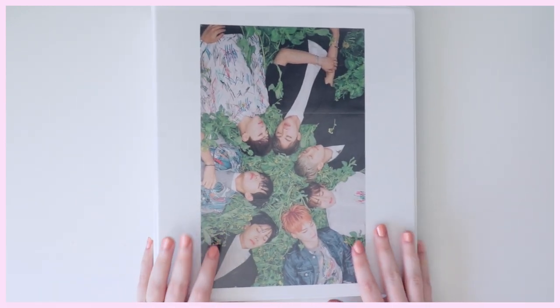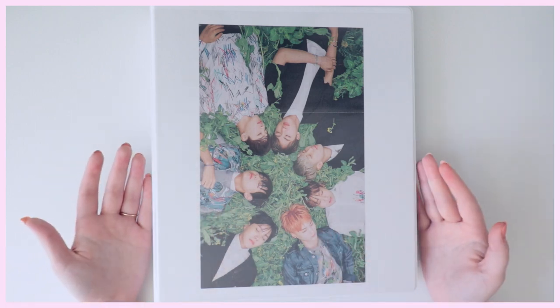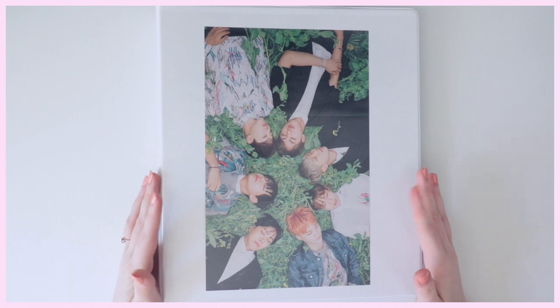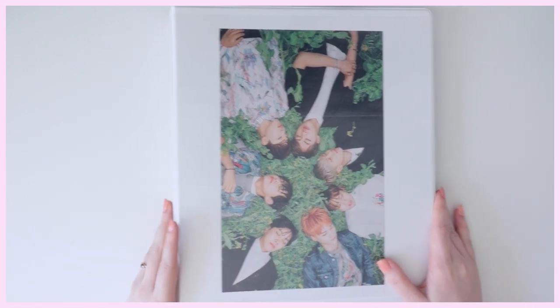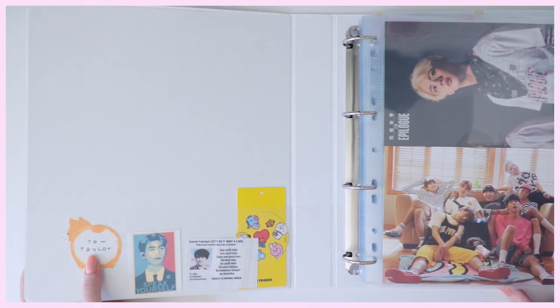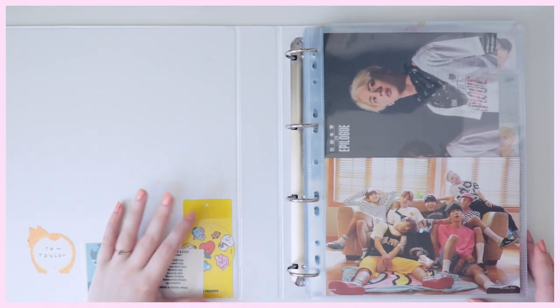This next binder is just OT7 inclusions from DVDs that I didn't want to trade or sell off since they come as a set. I keep them in a binder all together. In the front I have a freebie poster from the HYYH era — they recently brought this back with Stay Gold and it makes me really emotional. If you've seen my old collection you've seen these photocards on the front covers of my old binders — they're freebies I got at my first concert with them and they hold a lot of memories.